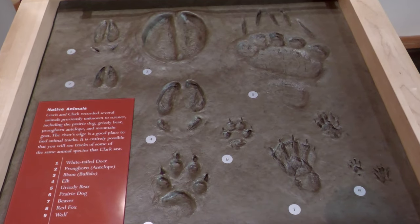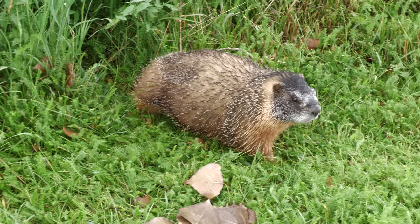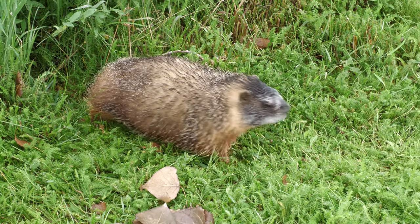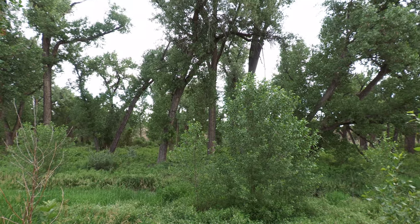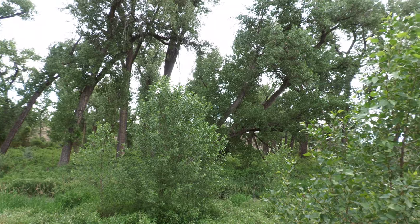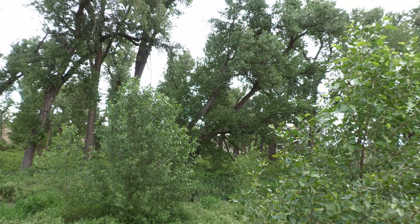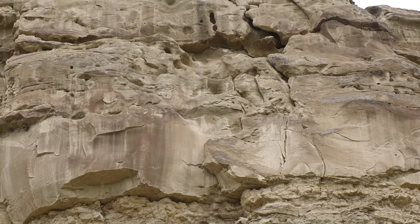Here at Pompeys Pillar, we have an abundance of wildlife. We have birds, snakes, and mammals like marmots, rabbits, and deer. We have many kinds of animals because we have different types of habitats. The habitat is where an animal has food and shelter and makes its home. The habitats here are prairies, riparian or river areas, and the rocky cliffs of the Pillar. Keep an eye out for critters as you continue to explore the monument.